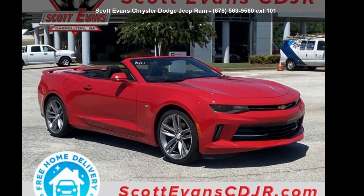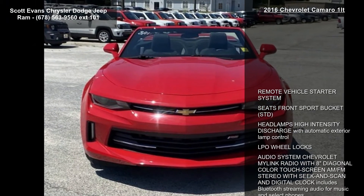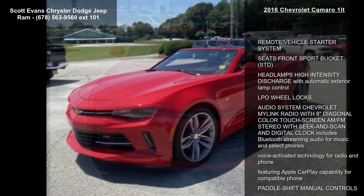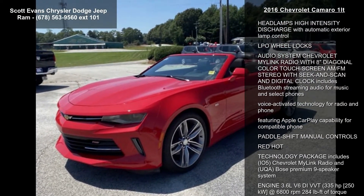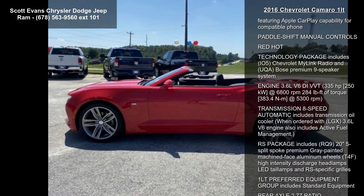Check out the Chevrolet 2016 Camaro 1LT. If you are looking for an automobile with great features, look no further. This vehicle comes with a reliable 6-cylinder engine connected to a smooth-shifting automatic transmission.